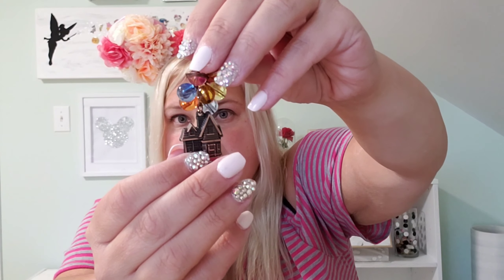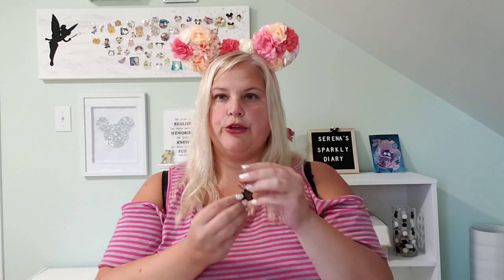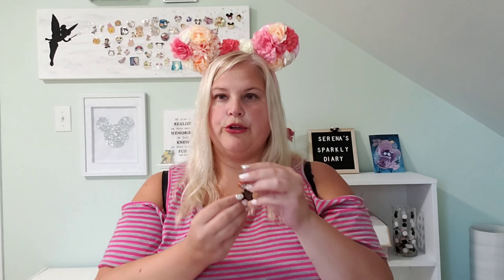My last pin for this lot is absolutely amazing — I've never seen it before. If you're an Up fan like I am, you're going to love this one. It's the Up house, but it has balloons that move. This is the house and then it has these as the balloons — they are so cute. I absolutely love this, it is so amazing.